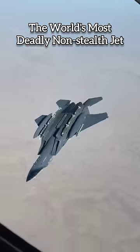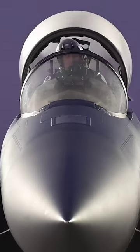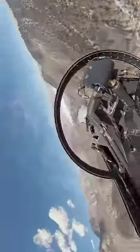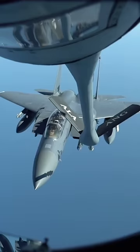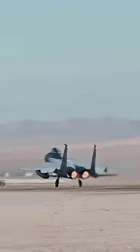This is the world's most deadly non-stealth fighter jet, the F-15 Strike Eagle. A distinguishing feature of the aircraft is its dual-seat configuration that allows the pilot or weapon system officer to control the aircraft from the back or front, and its tactical electronic warfare system that provides comprehensive defense against detection and tracking.